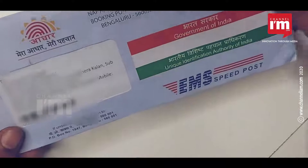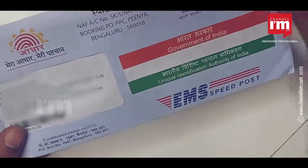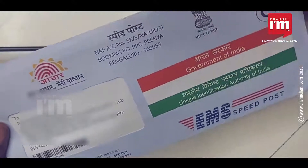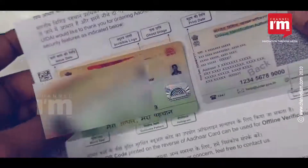Aadhaar Card's new avatar, the Aadhaar PVC Card, has been introduced by the Unique Identification Authority of India, UIDAI, and denotes the digital India initiative.